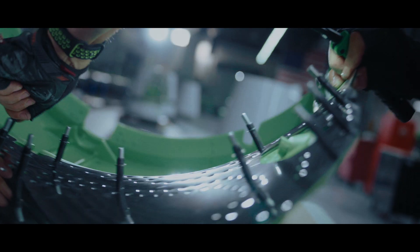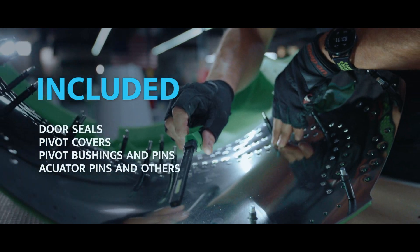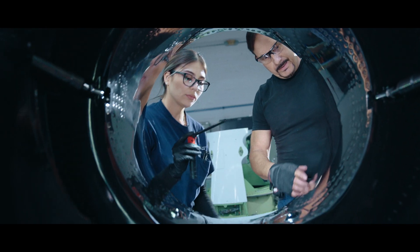The SDC also includes all the associated hardware for the thrust reverser, so we can guarantee ongoing support and spare parts availability.